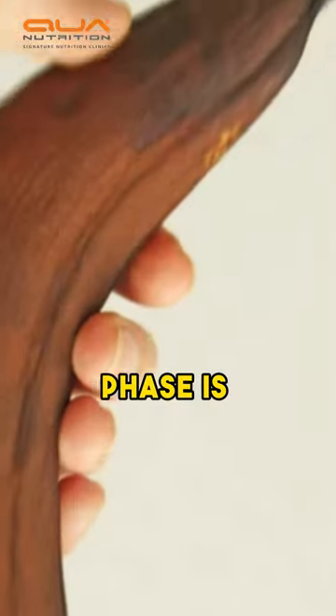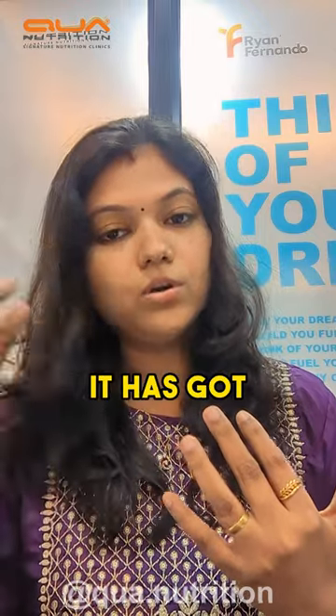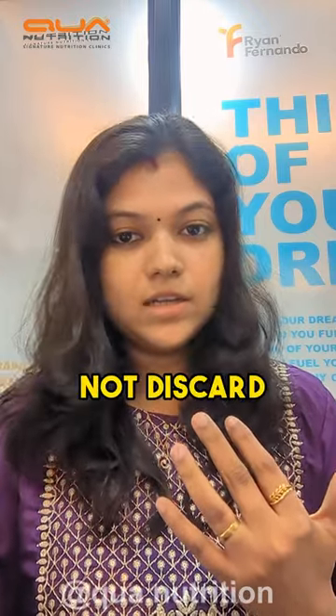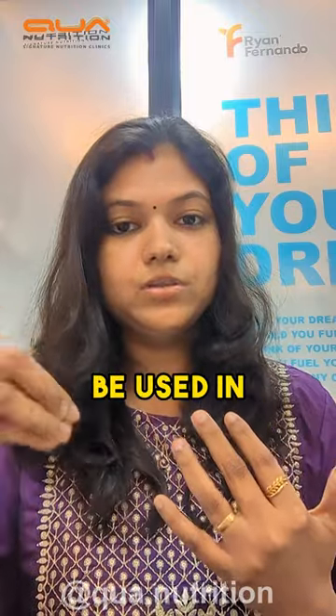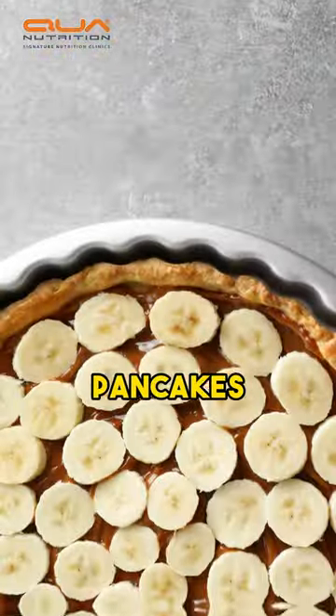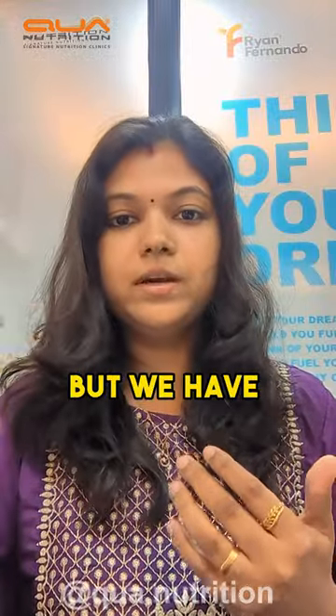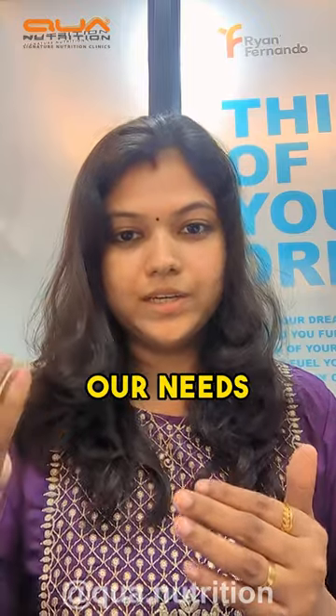The last phase is the brown banana. This is the sweetest one with a slightly pungent taste. It has become overripe, but you need not discard it. These bananas can be used in making cakes, pastries, pancakes, or banana paste pancakes. So all four stages are good, but we have to choose based on our needs. Thank you.